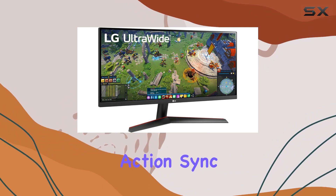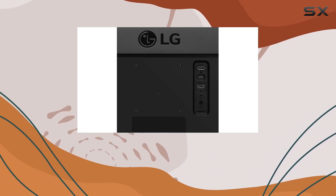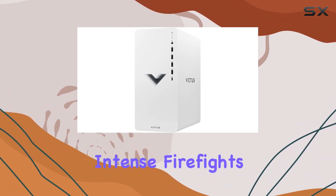Dynamic Action Sync further enhances responsiveness by minimizing input lag, giving you a competitive edge in fast-paced games. The black stabilizer brightens dark scenes, revealing hidden details and enemies, while the crosshair feature enhances accuracy during intense firefights.